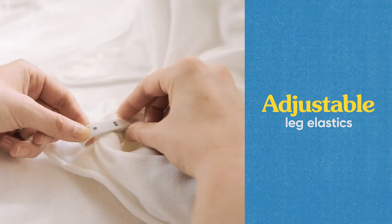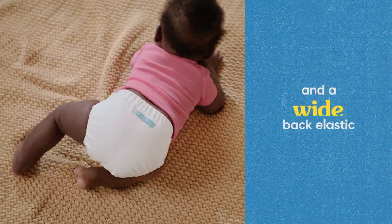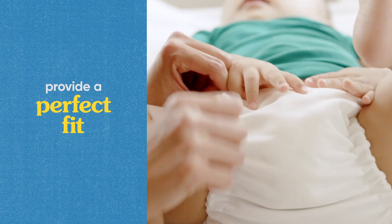With adjustable leg elastics, waist snaps, and a wide back elastic, our diapers provide a perfect fit that helps prevent leaks.